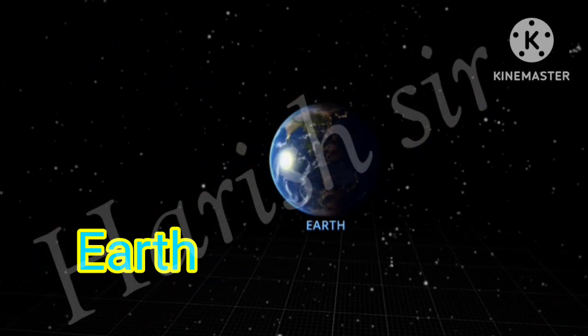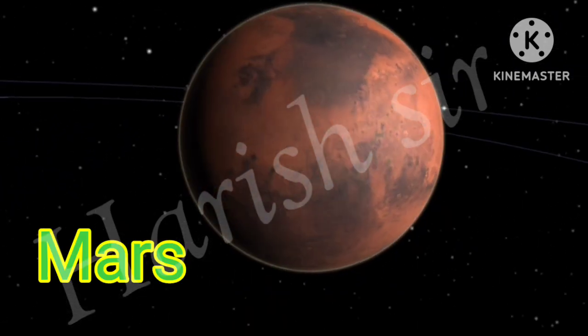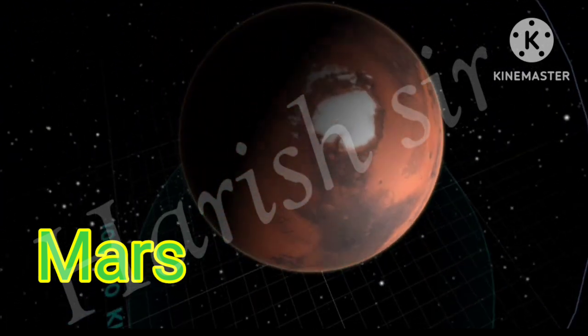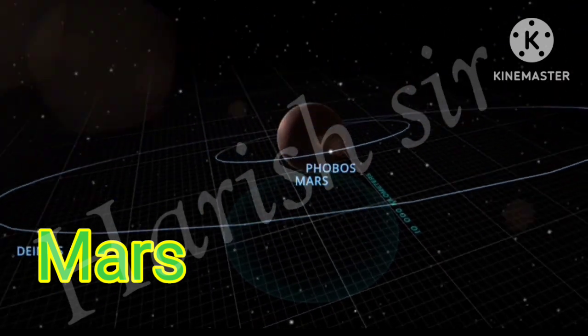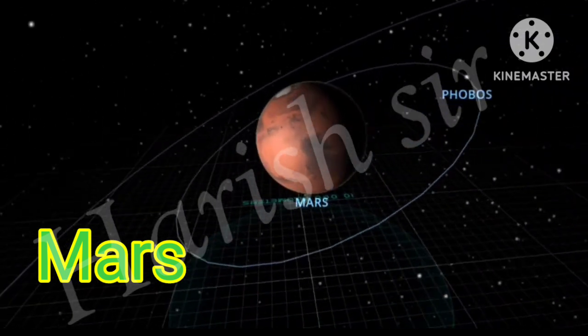The name Earth was taken from Old English and Germanic. Mars is the fourth planet and the furthest terrestrial planet from the sun. The reddish color of its surface is due to finely grained iron oxide dust in the soil, giving it the nickname the Red Planet. Mars's radius is the second smallest among the planets in the solar system.